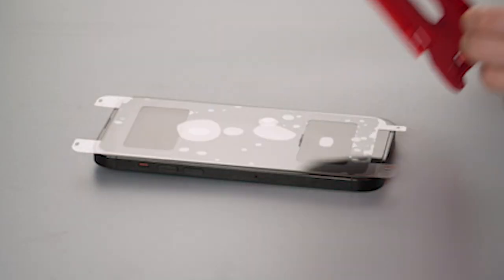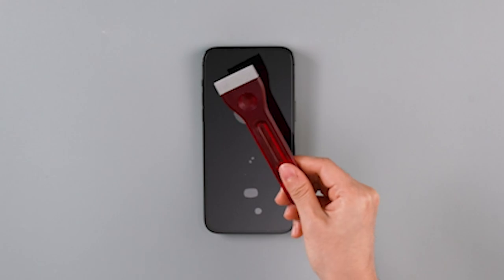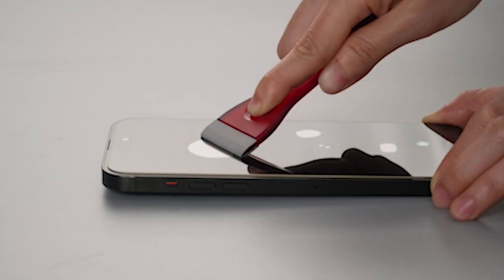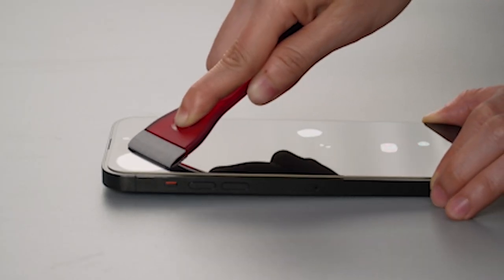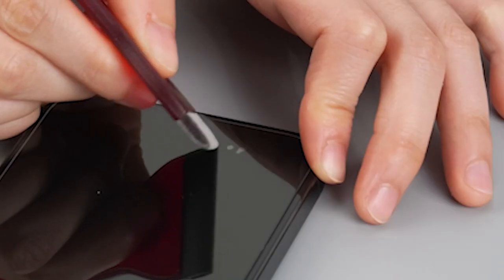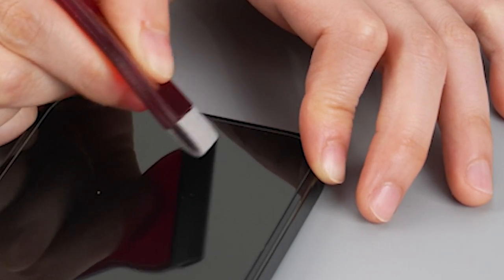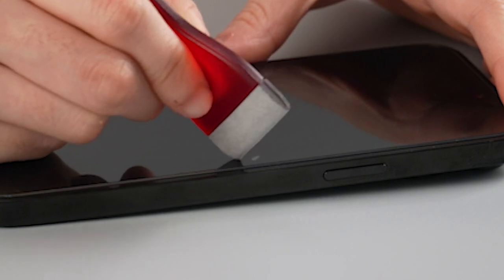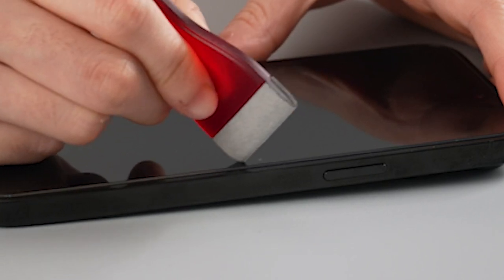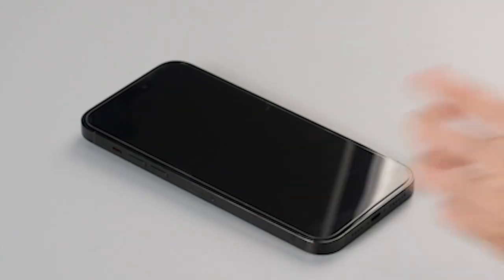In 2024, the iPhone 15 Pro continues to dominate the smartphone landscape, and with its stunning display, protecting it becomes paramount. Enter the realm of screen protectors, where innovation meets necessity. In this dynamic market, discerning users seek the best options to shield their prized devices from scratches, smudges, and cracks. From ultra-thin films to robust tempered glass, the choices are abundant. Join us as we explore the top contenders vying for the title of the best iPhone 15 Pro screen protectors in 2024, ensuring your device stays flawlessly pristine.